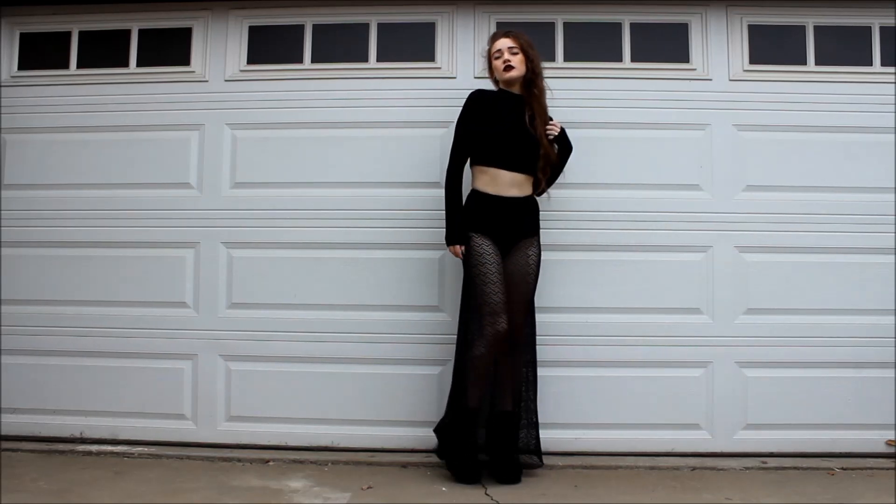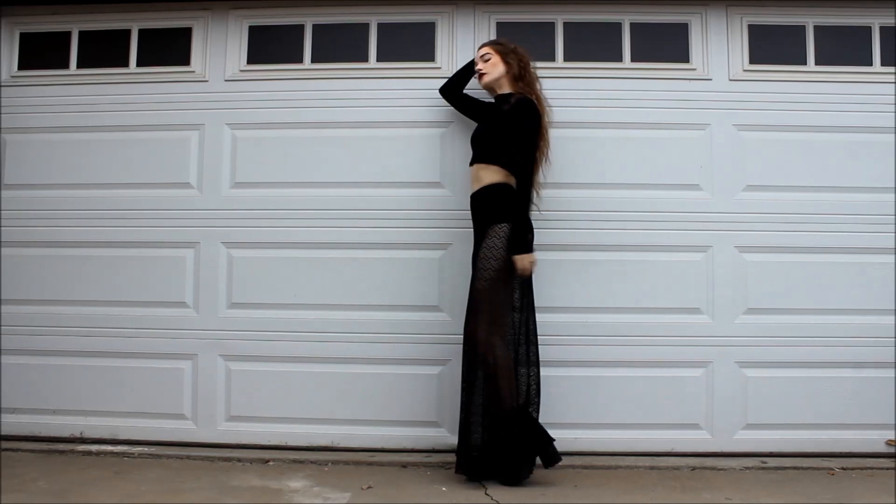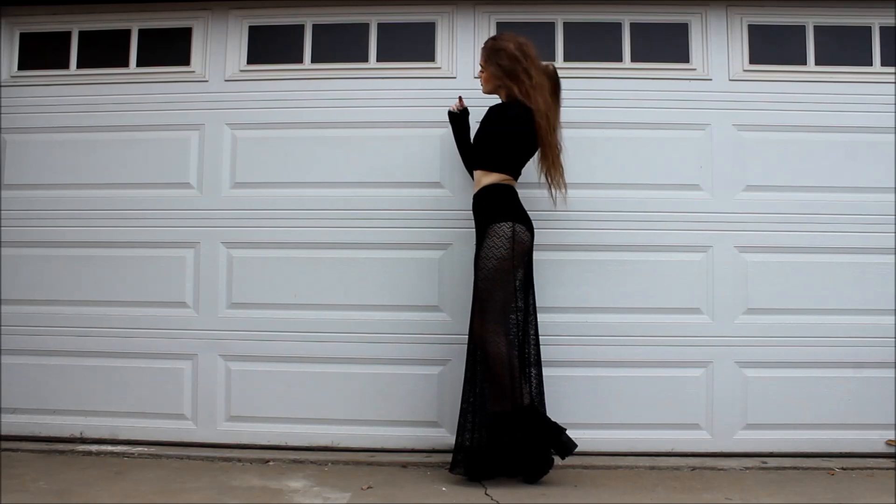I'm wearing a thrifted mesh maxi skirt with American Apparel high-waisted briefs, a long-sleeved turtleneck crop top from Forever 21, and Unif choke boots.